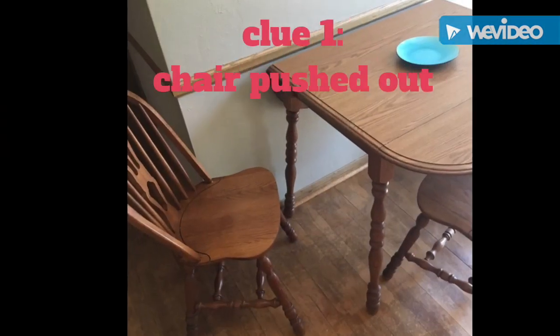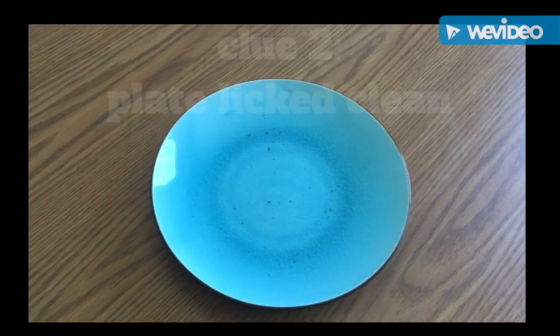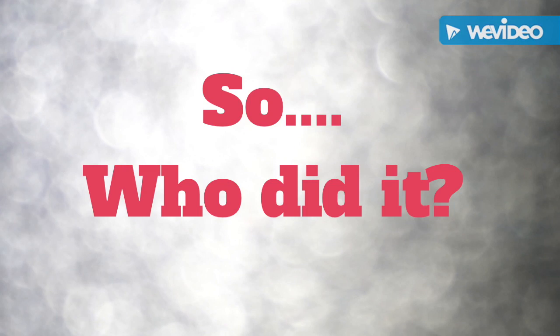Today we're talking about evidence, proof, and clues about what suspects might be responsible for causing the problem. Let's take a look at a few clues and try to figure it out. With all those clues and Melvin's past history of eating the milk duds, I ended up going to check in on Mel, my top suspect. And you know what I found? When I looked at him and he opened up his mouth, he had Oreo cookie crumbs all over his teeth. Melvin was the guilty one once again.